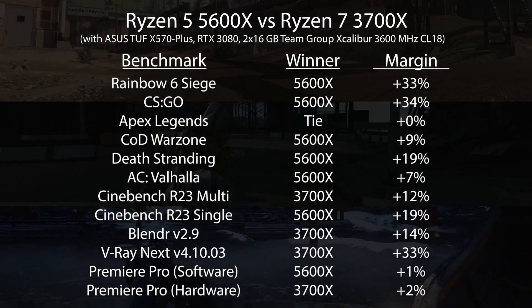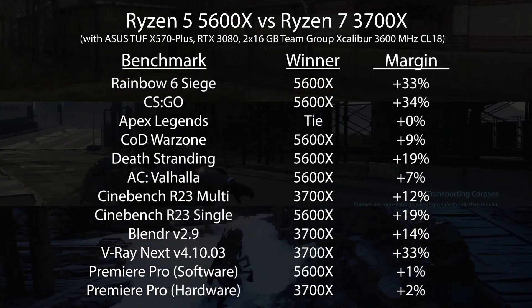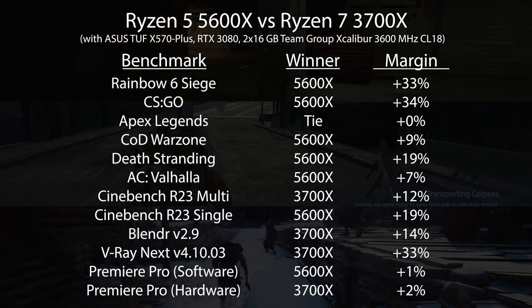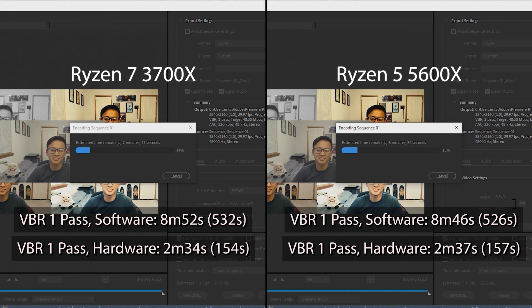Here's a recap of all the tests. The results are all over the place depending on the game or application, which supports what we know about core count versus clock speed and IPC — the 5600X takes the lead in most gaming tests while the 3700X leads in most workload applications. At this moment I'd have a slight lean towards the 5600X. It's the newer processor and for me Premiere Pro showed no difference between the two, so having the better gaming frame rates is appealing.